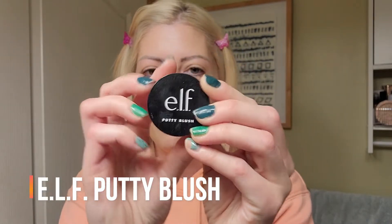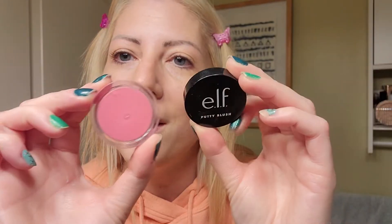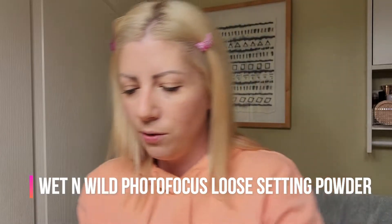For blush, let's keep it going with the cream products. I've got the ELF Putty Blush in this pretty shade — I don't see a name on it but it's a nice fresh bright pink. I've really been liking cream products lately. ELF you can buy online, at Shoppers, or a few more places in town. I'm kind of partial to Shoppers Drug Mart.